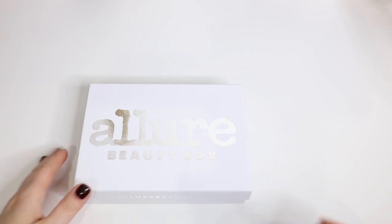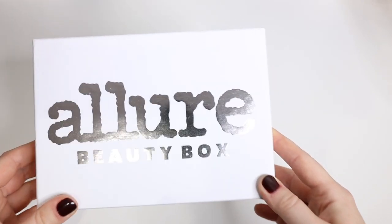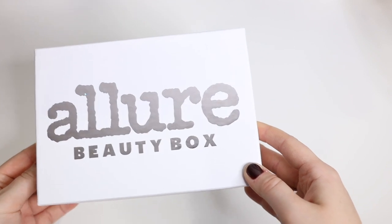Hi guys! I got my Allure Beauty Box in the mail today and I'm so excited to look at what I got inside.